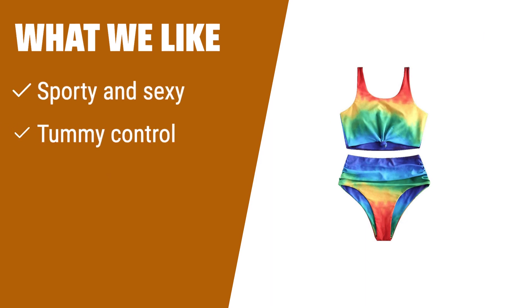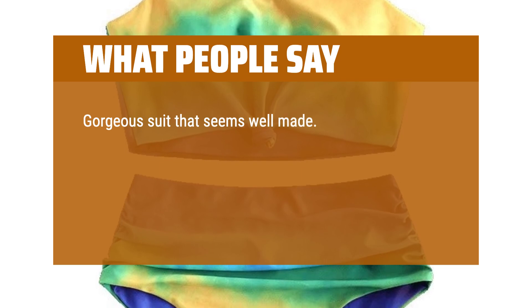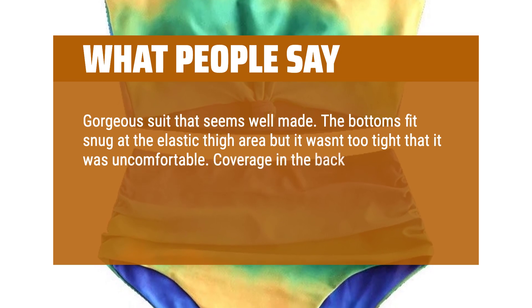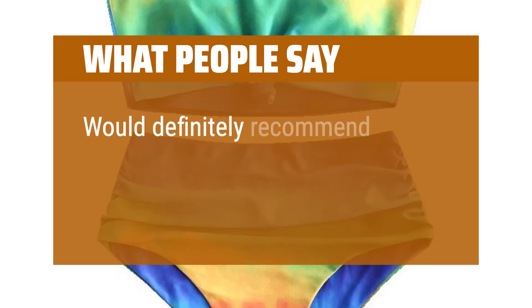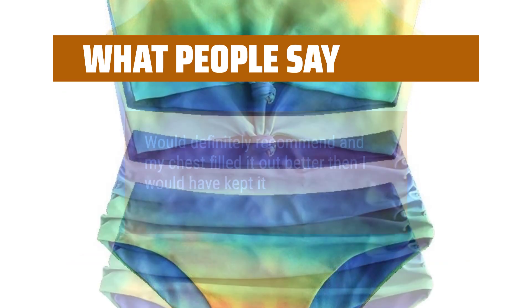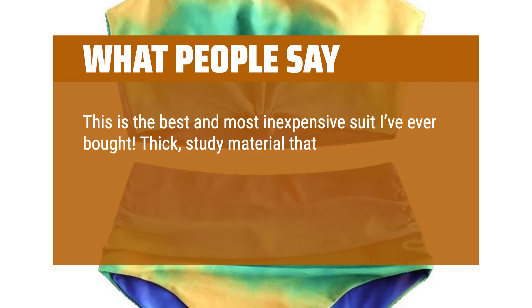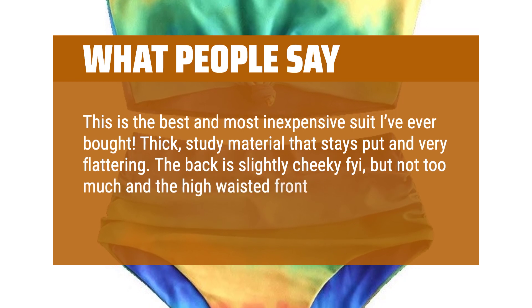What we like: If you need a flattering suit with a mix of sporty and sexy elements, this one is ideal. The knot tie front provides tummy control and secure support, making it perfect for larger chested individuals. What people say: Gorgeous suit that seems well made. The bottoms fit snug at the elastic thigh area but it wasn't too tight that it was uncomfortable. Coverage in the back was good but it was definitely cheeky. Coverage in the front was great on my mummy belly. This is the best and most inexpensive suit I've ever bought. Thick, steady material that stays put and very flattering. The back is slightly cheeky, but not too much, and the high-waisted front is perfect for the mom tummy.